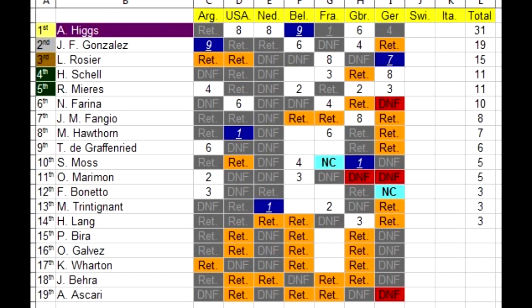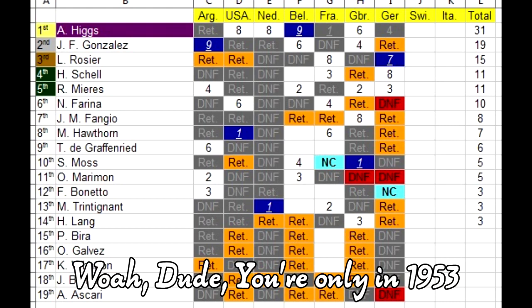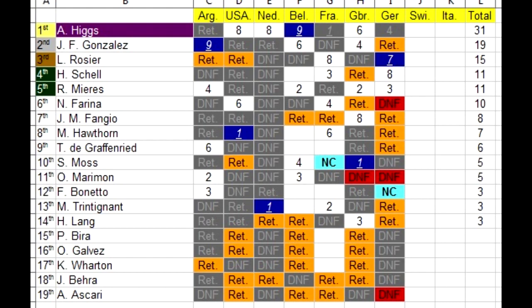Here we have a look at the championship standings. Andy Higgs is in the lead of the championship and as I said, he officially just won the 1953 title, although he will have to wait for the official announcement until the end of the season. There are 2 more races left, and unfortunately for both Gonzalez and Rosier, there aren't enough points left in the championship for either of them to win.